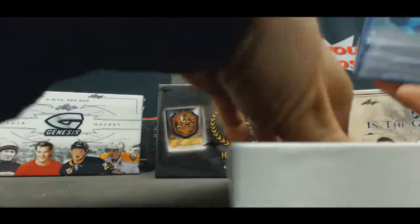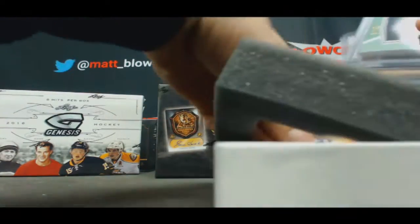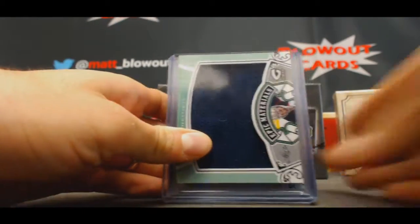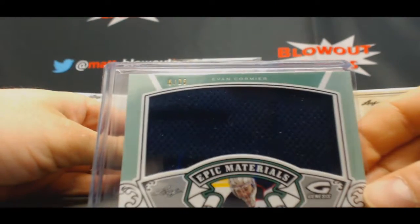First time getting to see this product. Bunch of hits down here. I think you're going to be pretty happy — I saw one of the names. Alright, we've got Evan Cormier, numbered to 25, Jumbo Jersey.